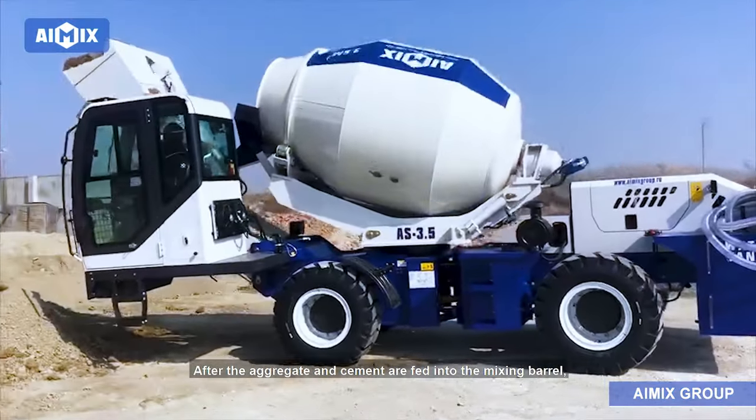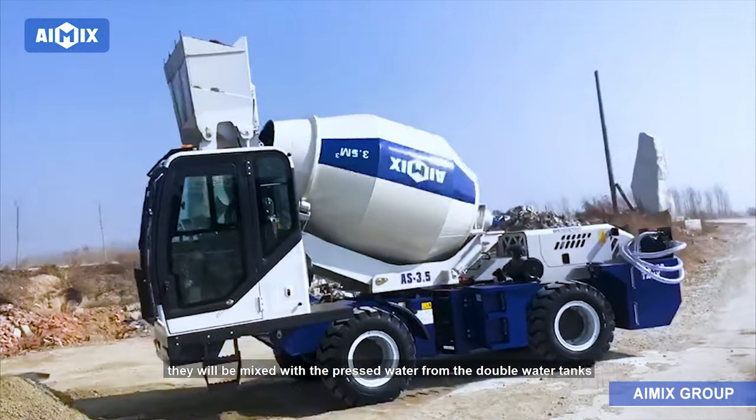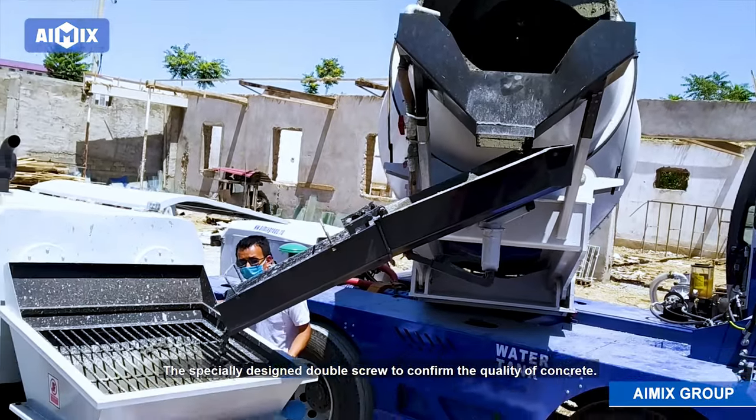After the aggregate and cement are fed into the mixing barrel, they will be mixed with the pressed water from the double water tanks which are on the truck. The specially designed double screw confirms the quality of concrete.